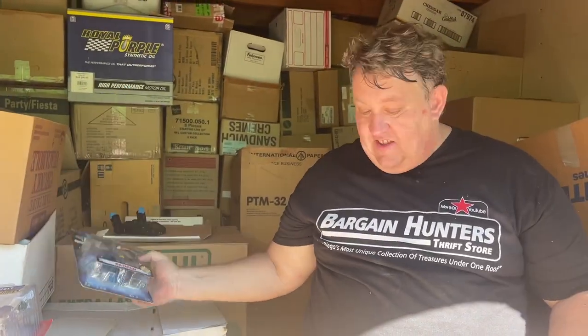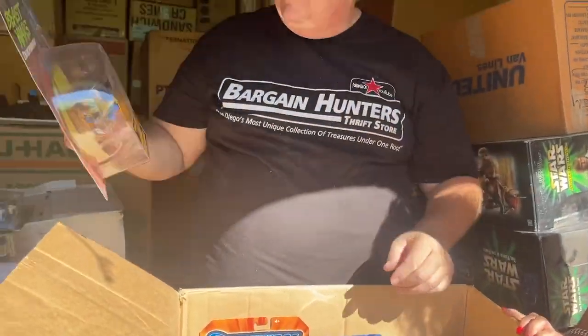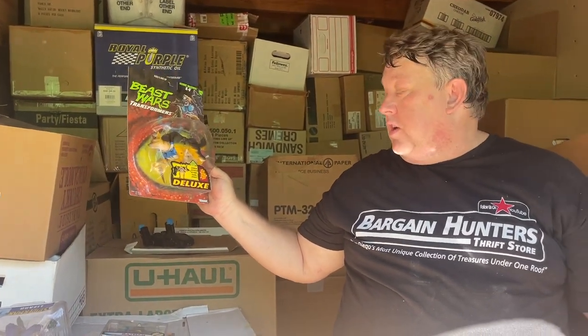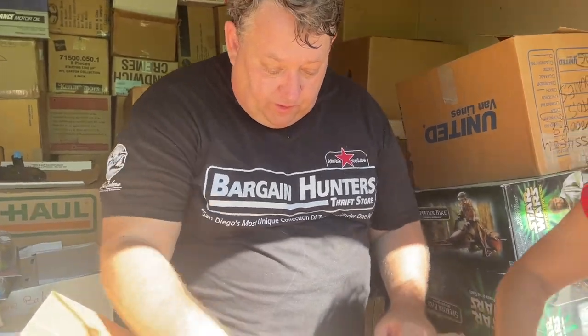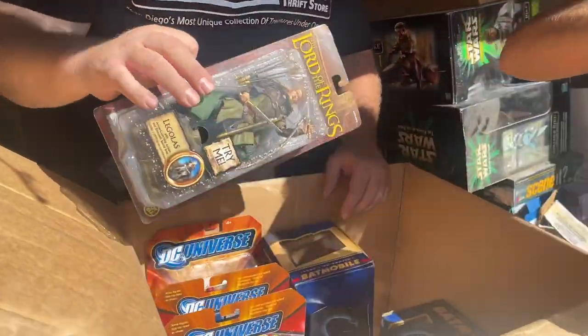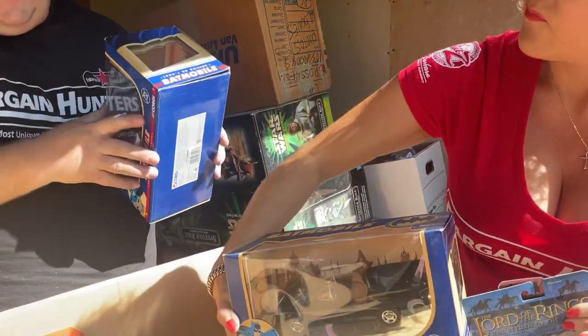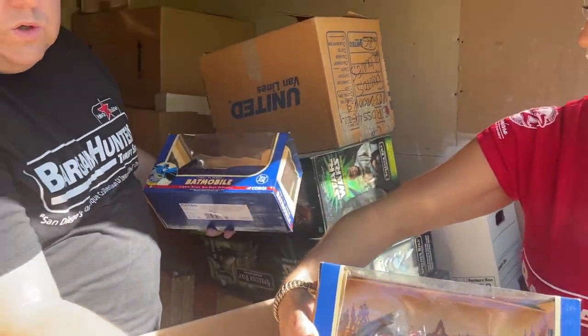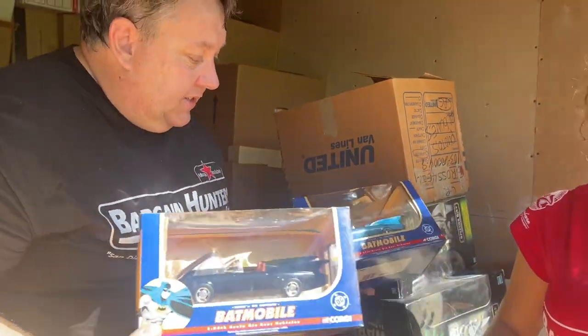Batman. Beast Wars — oh wow, a lot of these figures are really good. He's an offspring of Transformers, obviously. A Batmobile, Lord of the Rings. These DC Comics are really cool — 1960s Batmobile, the blue one and the black one. 1960s — what would you prefer, blue or black? Black. In our store we were getting $30, $40 for these.